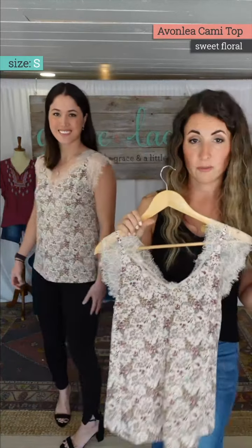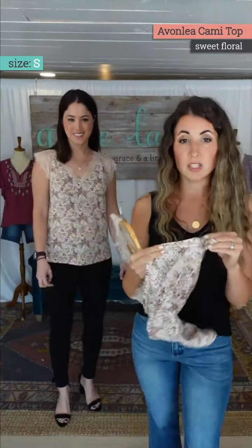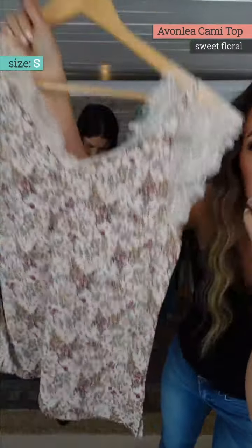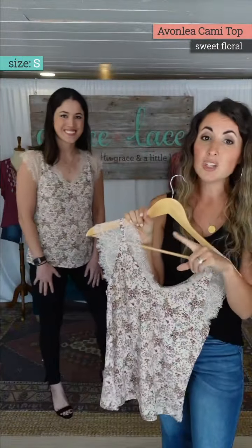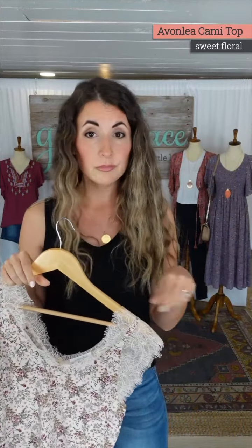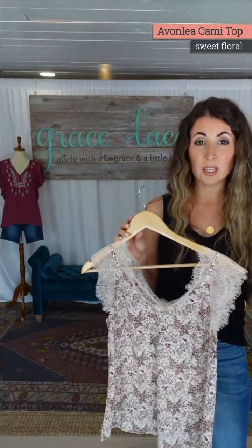There is stretch and there are bust darts in here too to work with the bust. I do an extra small in this, just like I do the extra small in the lace trim cami these days based on my normal bust, and I've lost weight.